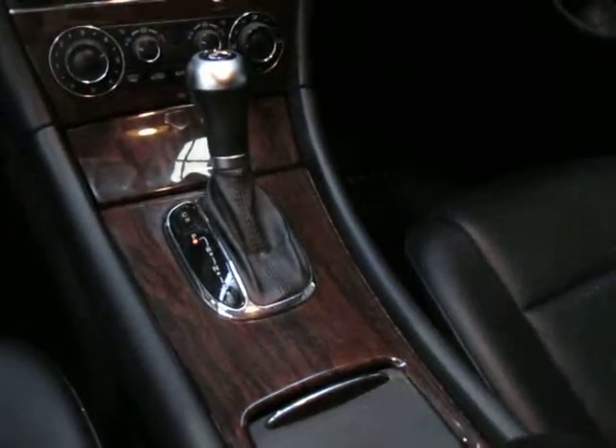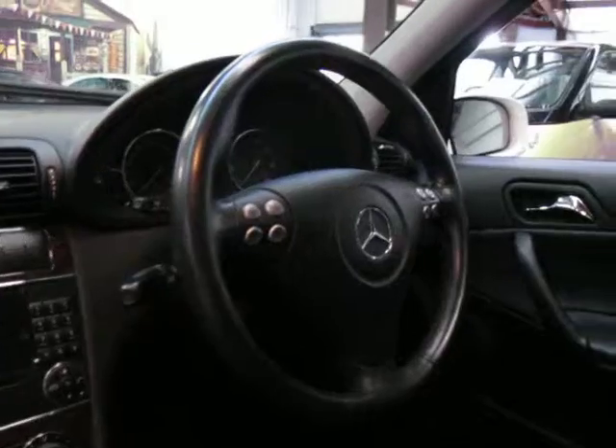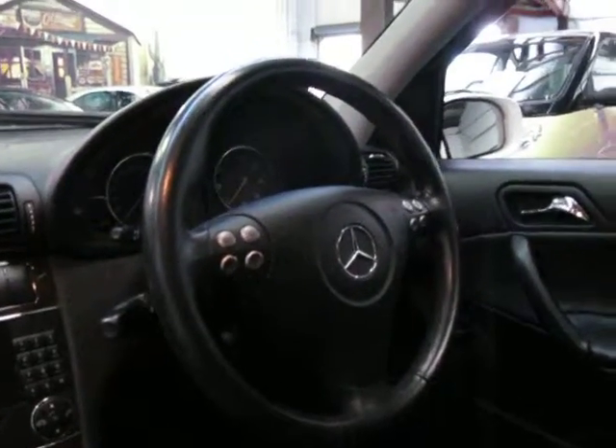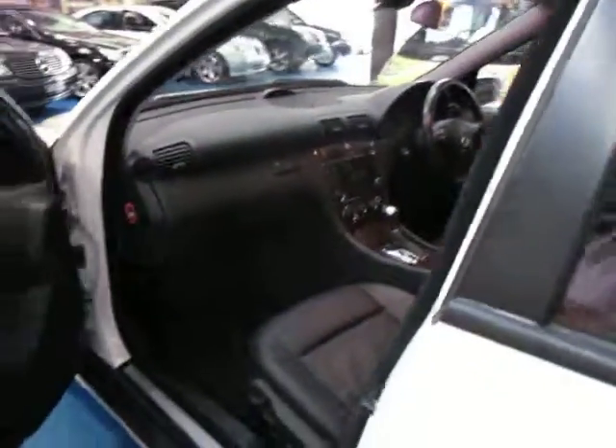It is the updated model — being an '05 it has the updated dash and gear shift. It's got the Tiptronic automatic, cruise control with a speed limiter, obviously a trip computer, and the sport steering wheel. I think these look great in white. For some reason most of them always seem to be silver, so I was quite happy when this one came along.